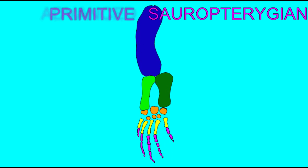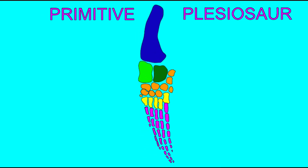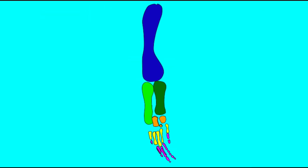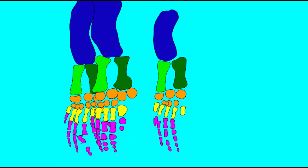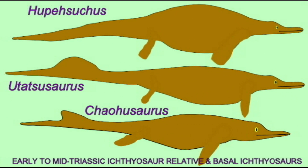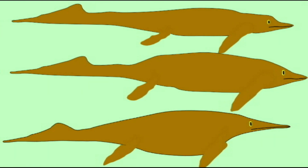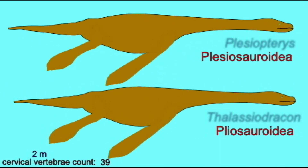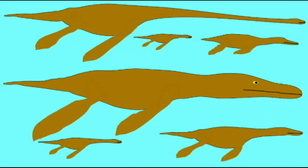The fossil record depicts how a number of groups of reptiles adapted to marine life. Their adaptations included modifying their limbs to form paddles and modifying their body shape — in the ichthyosaurs becoming rather dolphin-like, and in the plesiosaurs developing very long necks, which could have more than 70 vertebrae. We know that some of these even evolved live birth, so they would not have to come on land to reproduce.